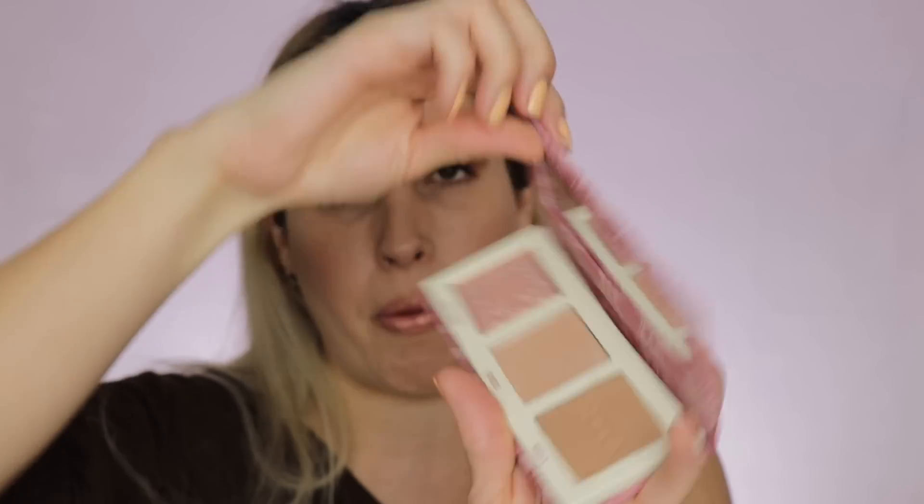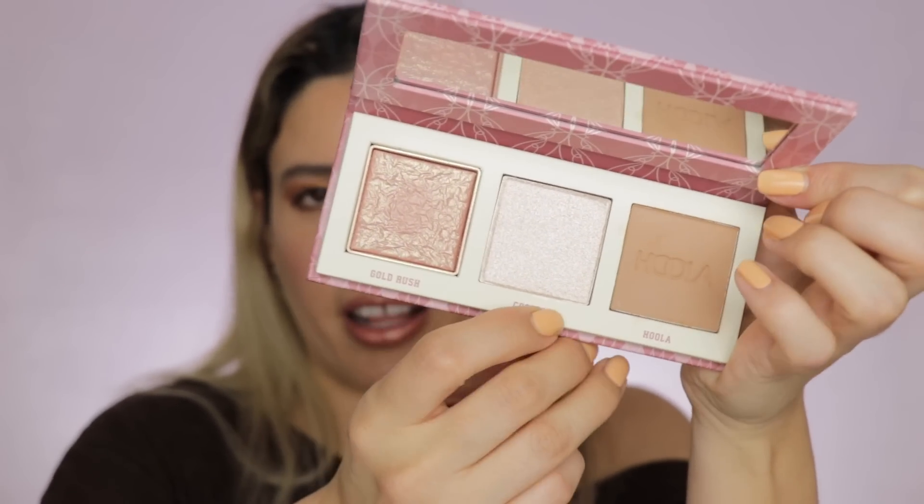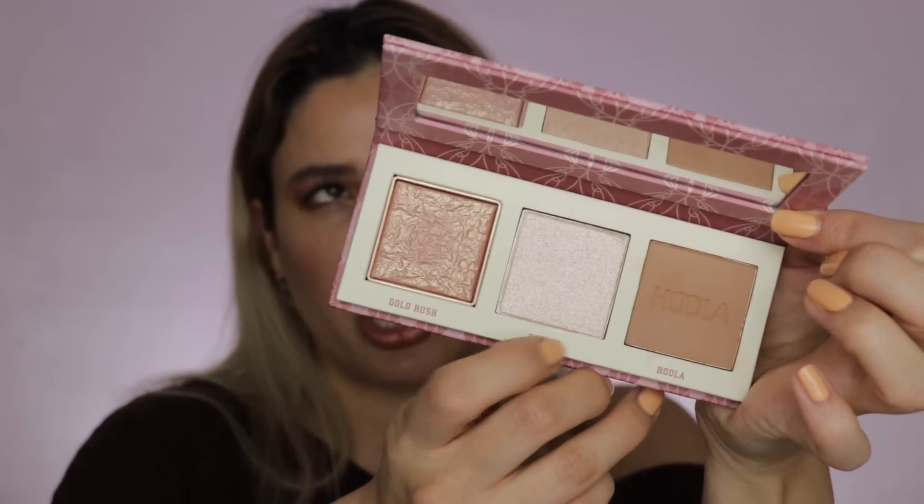Another item I got with the 20% coupon is the Benefit Cheek Litter Mini Bronze Squad palette. It's a really cute palette — it has a magnetic closure and a mirror, which I appreciate. It includes the Gold Rush blush, the Cookie highlighter — which is limited edition and only available in this palette and the larger palette — and the Hula bronzer. I swatched them in store and the Cookie highlighter is just stunning — extreme glow with a beautiful luminosity.